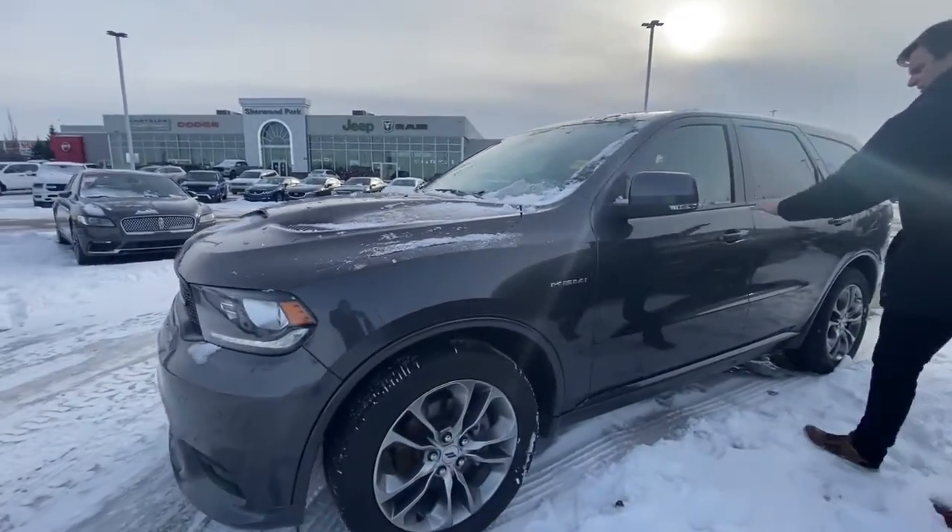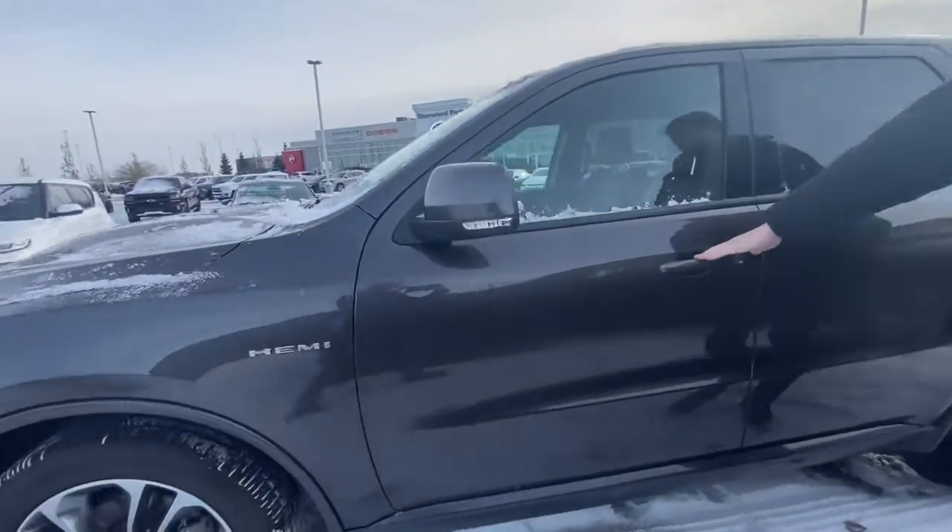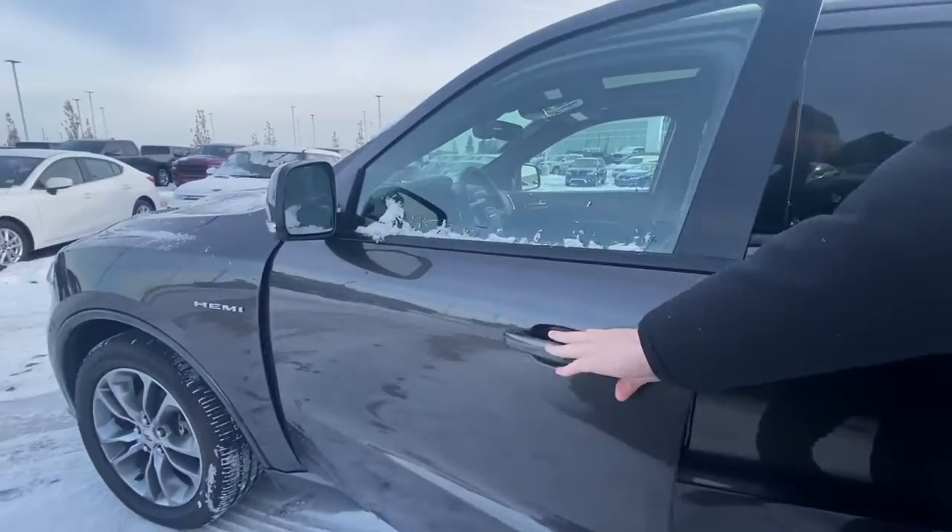Now if you're coming to the side here, it does have your keyless entry of course, and this vehicle does come equipped with your 5.7 liter V8 with your MDFs.